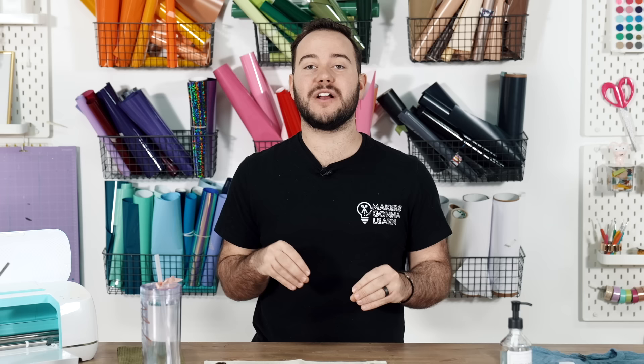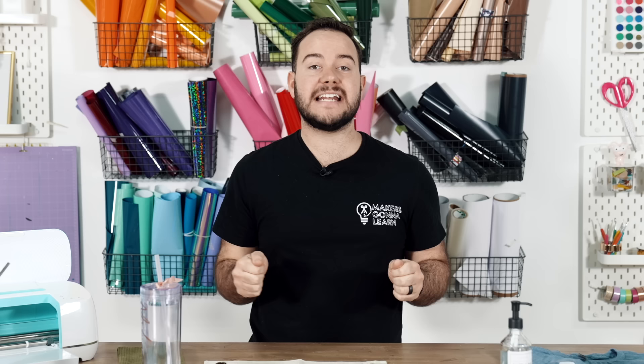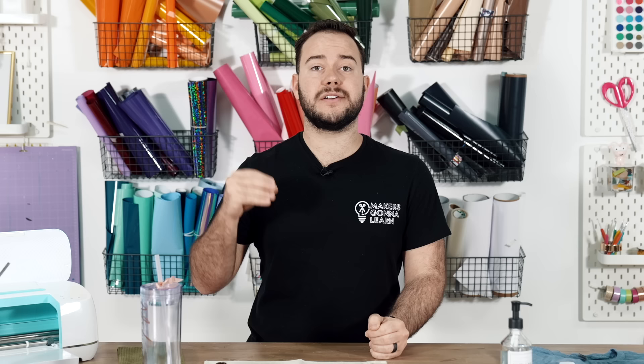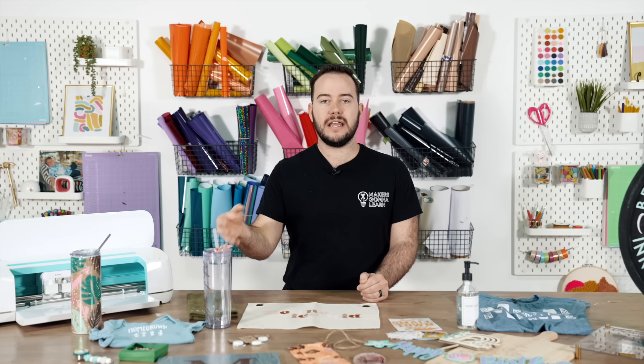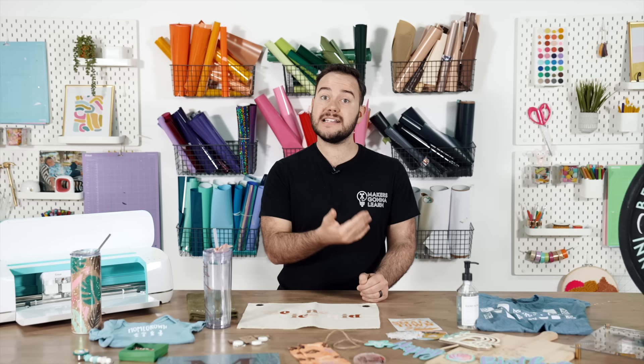We have helped thousands of people start making money with their Cricut machine. There's a free webinar down below that thousands of people have taken and have had breakthroughs about getting started selling their crafts. In today's video, I've put together not just one, not five, not ten — twenty different Cricut projects that can make you money, guaranteed. Use this as inspiration to help you decide what you want to make and sell.